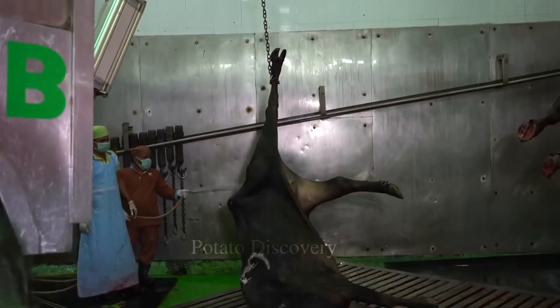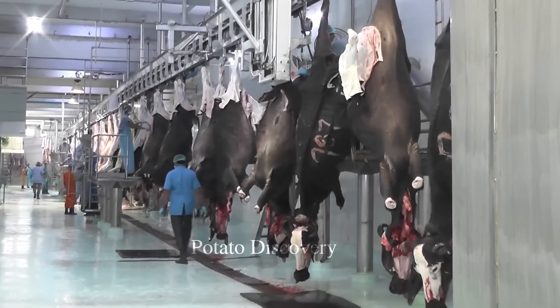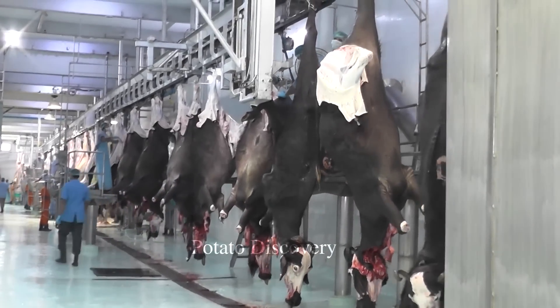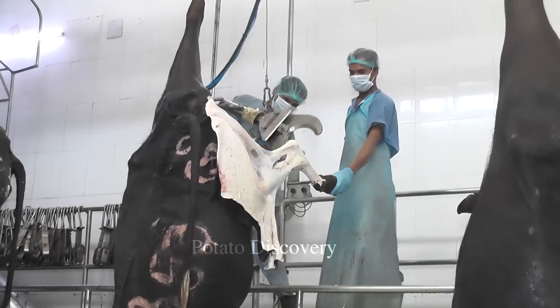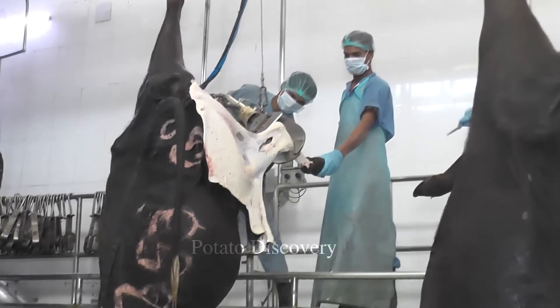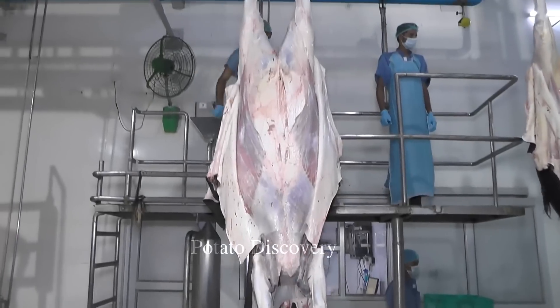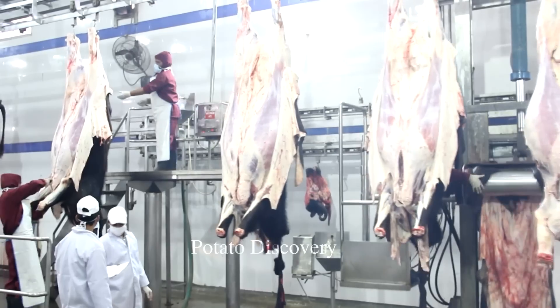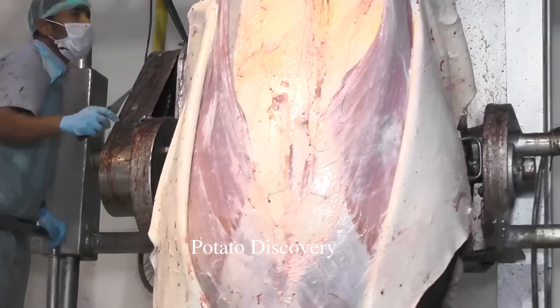First, the buffalo comes to the processing factory and the adventure begins. The transport vehicle passes through the disinfection area and is taken to an area to be checked.